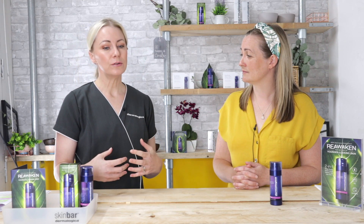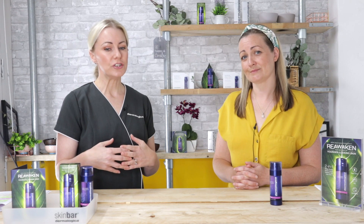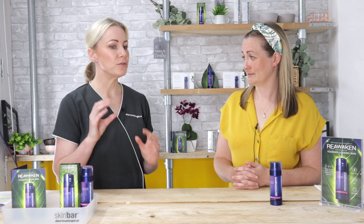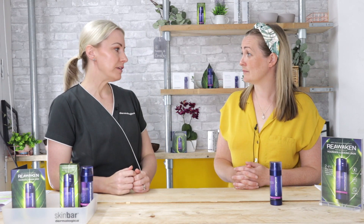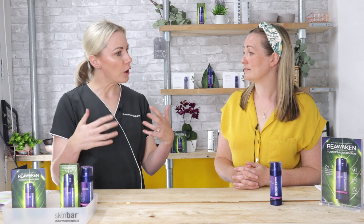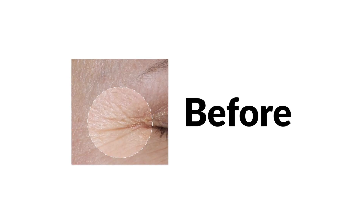Clinical studies also show that in four weeks there's a visible reduction in wrinkles. We've got some great before-and-after crow's feet images, for example, that show the wrinkle reduction in four weeks — allowing those ingredients to really work over time, even in as little as four weeks. So people can expect to see an instant result, but also with continued use they can see dramatic results.